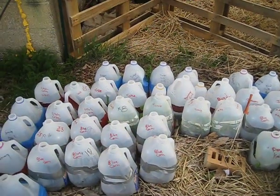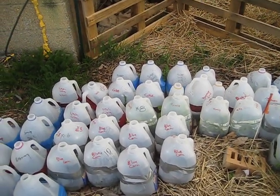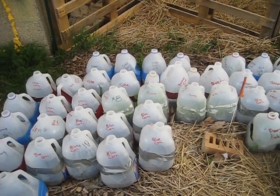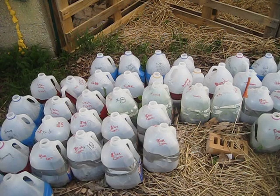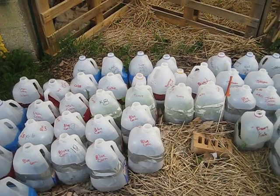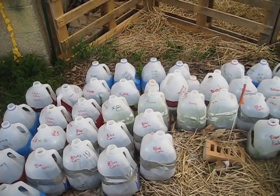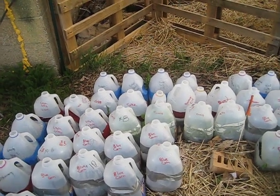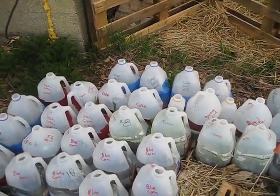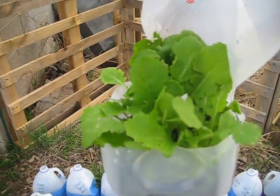These are all my winter sown jugs. If you don't know what I'm talking about, you might want to go back a couple of videos. Basically, I planted my veggies, herbs, and flowers in these containers — mostly milk jugs. You plant them in soil inside the container, tape them up, and set them out over the winter. In the spring when it's time for them to sprout, they start growing just like seeds would in nature. Today I'm going to do some reveals to show you how well this works.